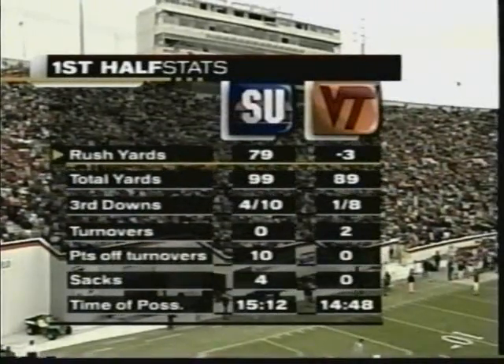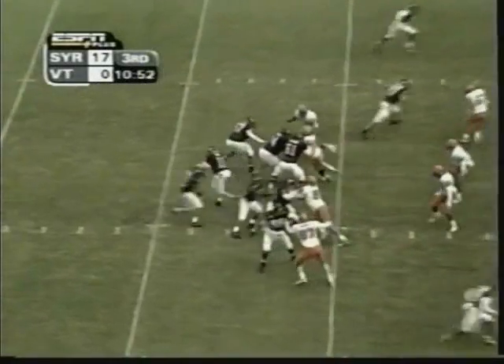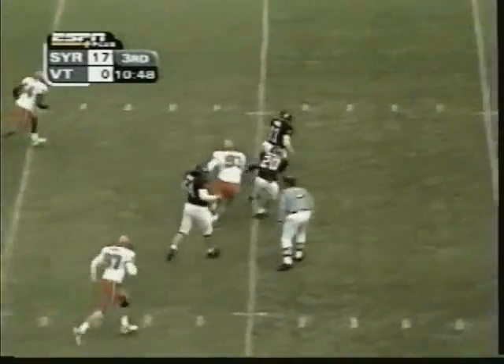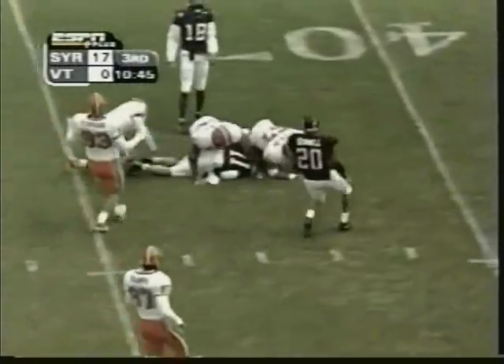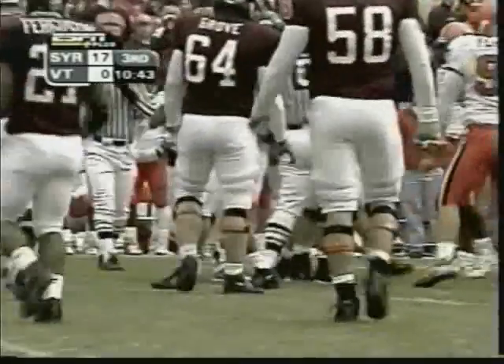How about the rushing yards? Virginia Tech, minus three. Syracuse rushes four. Noel to throw, in trouble, Ferrari chasing him. Noel going to take it down. He's got the first down across the 35 to the 37-yard line. First down, Virginia Tech.